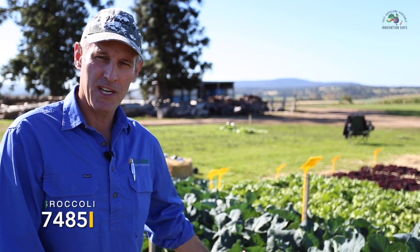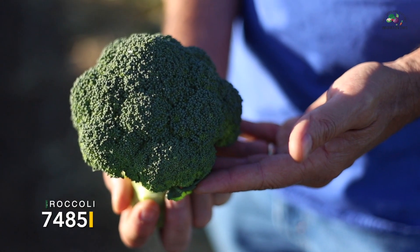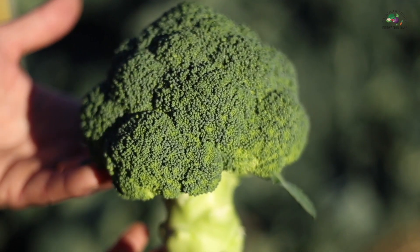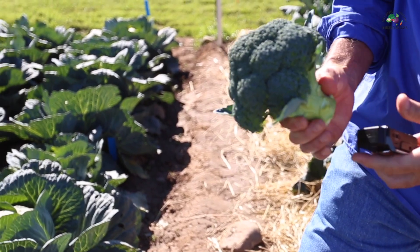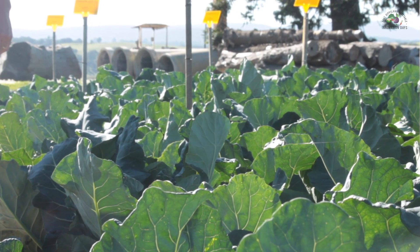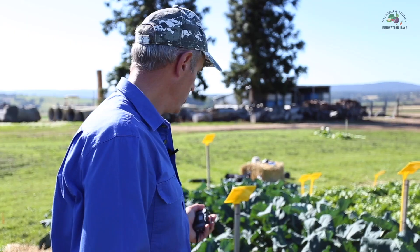Here we have 7485 broccoli. It's also a warm season variety, very much in the same sort of slot as HAPA. It's got very good blue-green color, a slightly finer bead, and a beautiful dome. It's got very good yield because of its very thick stem. It's slightly easier to peel than HAPA, the frame is a bit more vigorous, and it has similar strength in terms of white blister tolerance to HAPA.